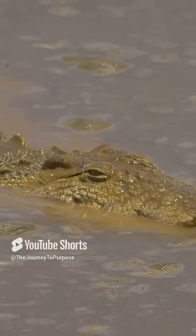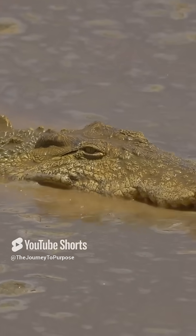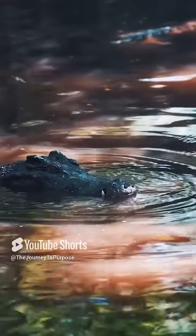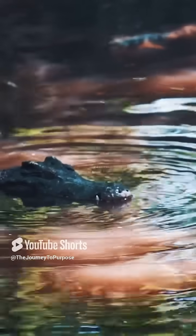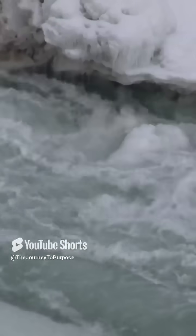First, let's talk about digestion. Crocodiles munch on some pretty tough prey like fish, turtles, and even other animals. But here's the catch — they can't chew their food. So they swallow stones, known as gastroliths, that help grind up and break down that tough food in their stomachs. It's like nature's own blender.